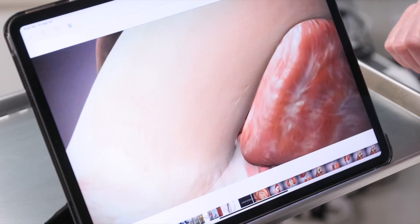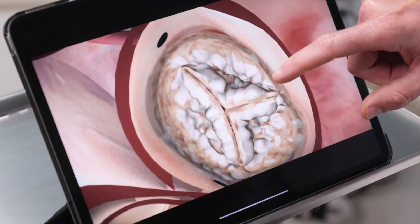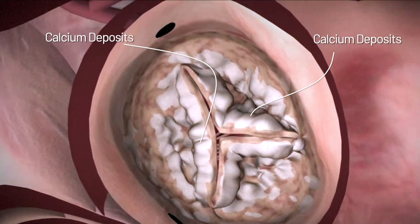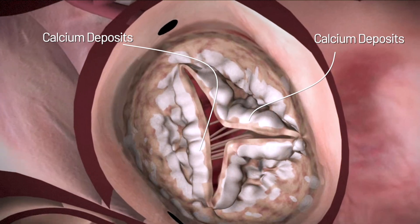As we play this video, as the heart is squeezing, there's a valve here. This valve is called the aortic valve. And over time what can happen is that the valve develops calcium. It's really a matter of wear and tear.